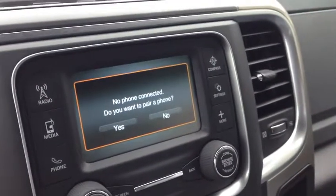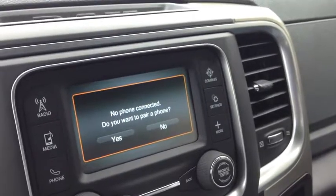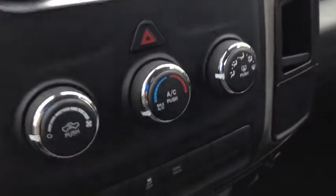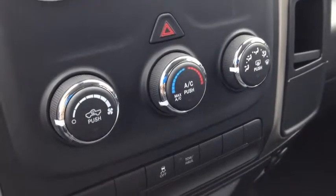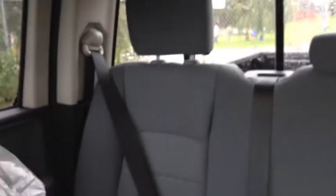Below that we have our heating and cooling center, which includes air conditioning. This truck comes with a power sliding rear window — you can see it opens and closes seamlessly, which is pretty cool. That provides ventilation into the rear compartment. This is a quad cab.